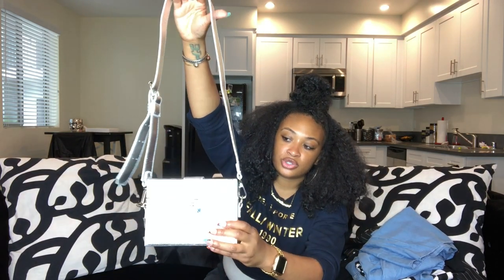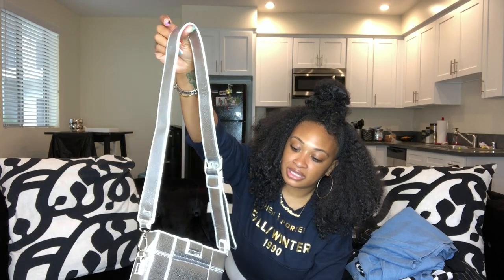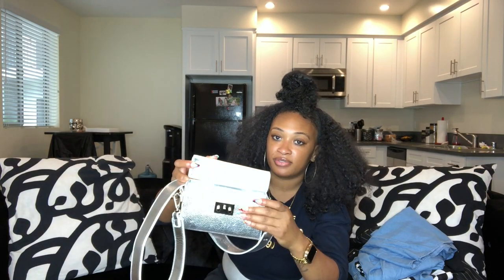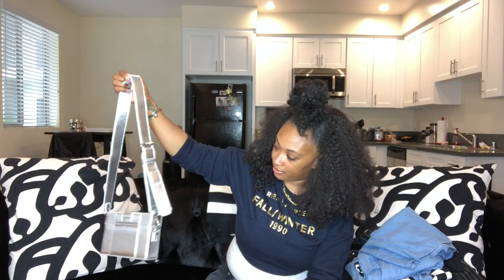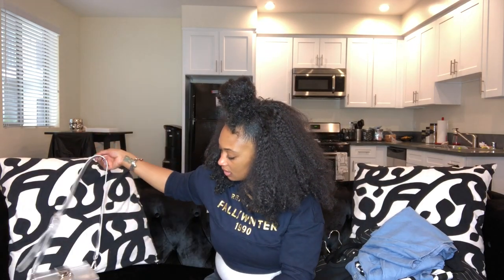Moving on to accessories — I got this really cute structured box bag from the Urban Outfitters surplus store. It was $9.99 but I had a $5-off coupon, so I only paid $5. It's a metallic silver bag — really cute. There's not a ton of room inside but enough for your cards, lip gloss, mascara, and the important stuff for a night out. I actually wore it yesterday.